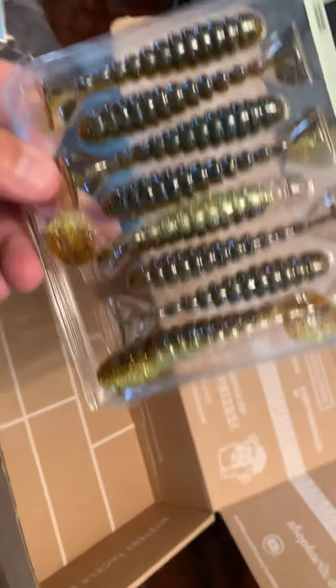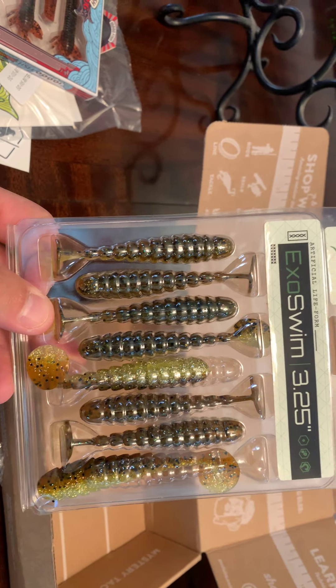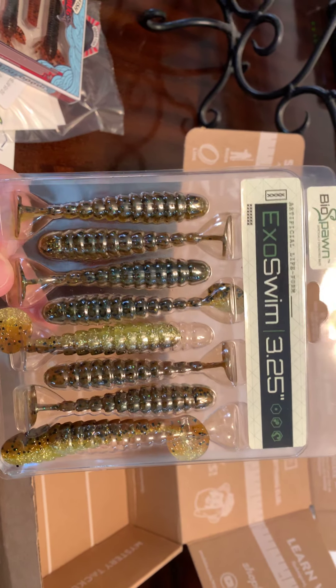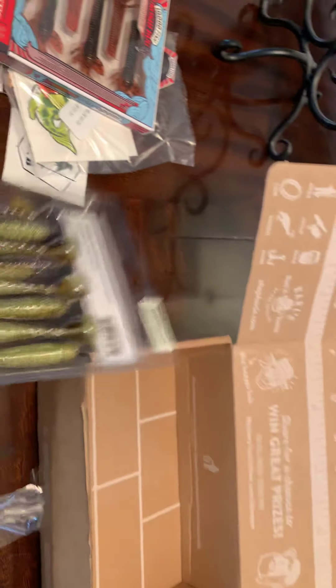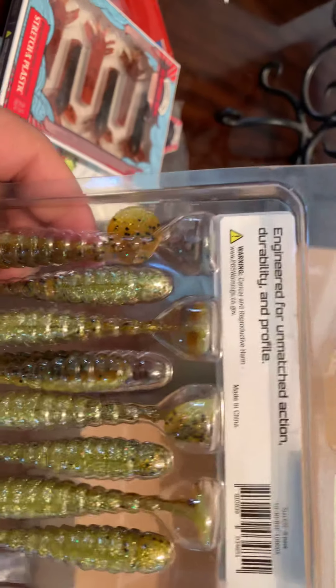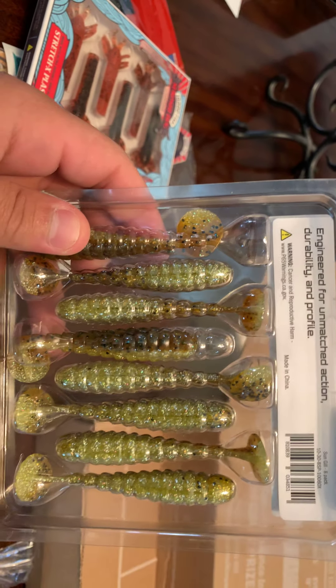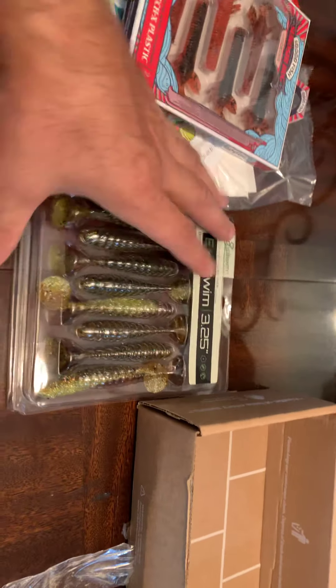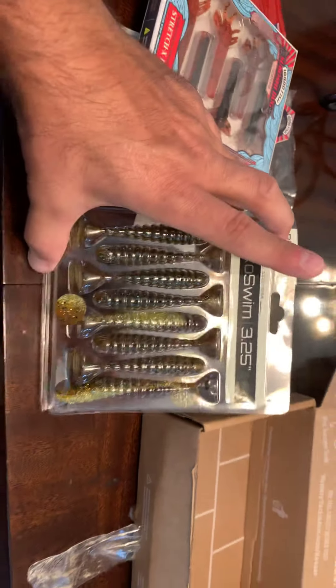And these bad boys — ExoSwim, BioSpawn. Pretty sweet. Well, that's the unboxing guys, I hope you like it. Like, subscribe, let me know.